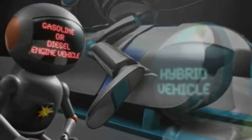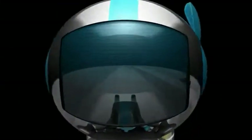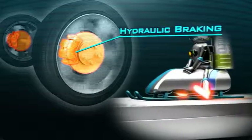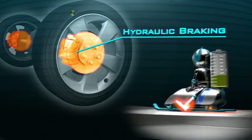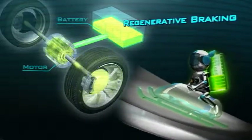Unlike a conventional vehicle, hybrid vehicles have two braking systems. They have a conventional hydraulic brake system, which stops the car using friction, and a regenerative brake system, which stops the car using electrical resistance.